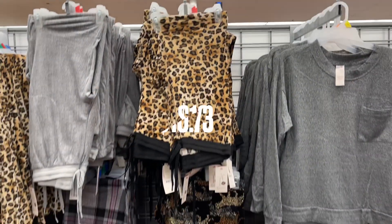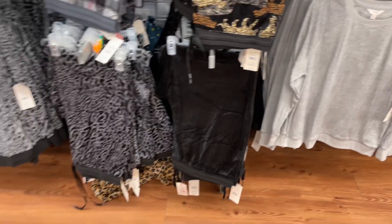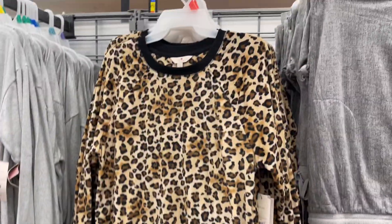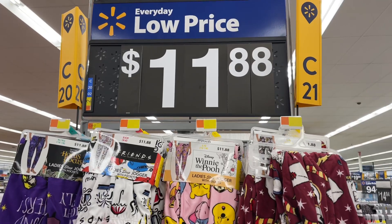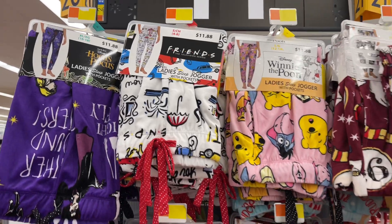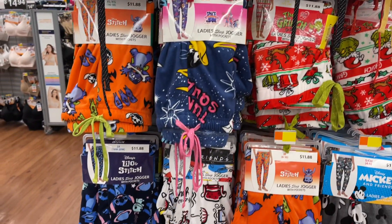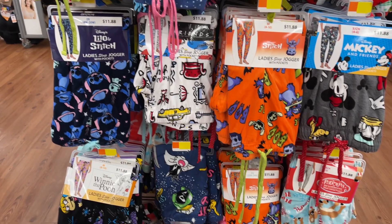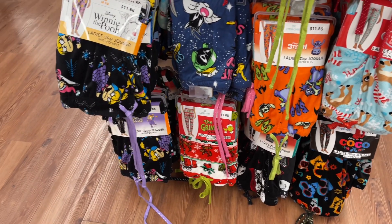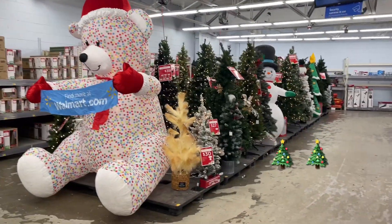These lounge wear pants are $10.73 — so cute! The top is also $10.73 and they have matching tops. These bottoms are $11.88 — they have Friends, the Grinch, Lilo and Stitch, Rudolph, and Winnie the Pooh. Christmas at Walmart!